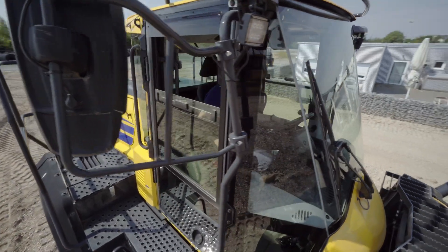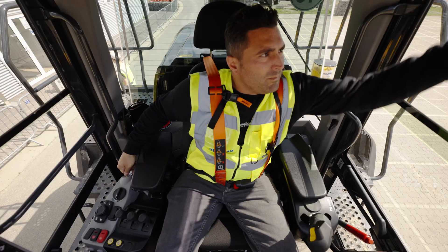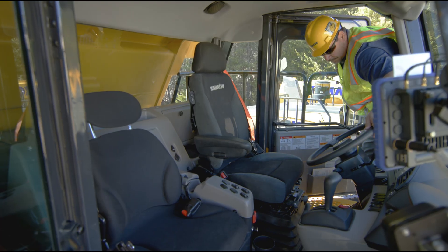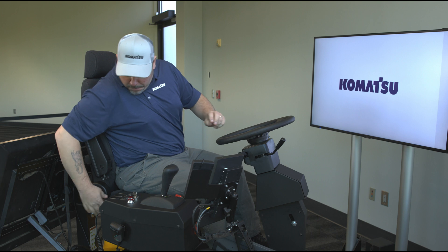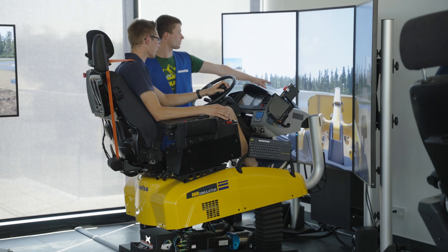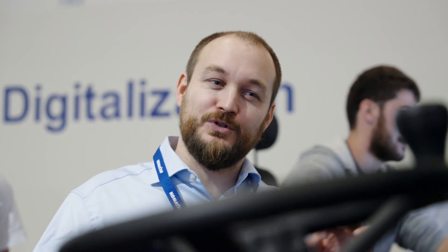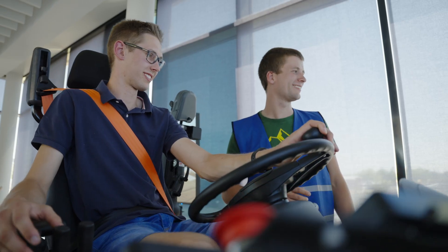Would you hand over the keys of your brand new machine to an inexperienced driver? Would you ask your experienced operator to push your equipment to its limits to test? Well, in fact you can. In a Komatsu simulator you can train operators, improve their driving skills, or let potential new customers discover the capabilities of our equipment.